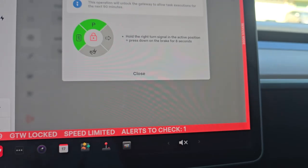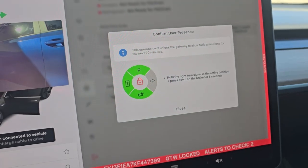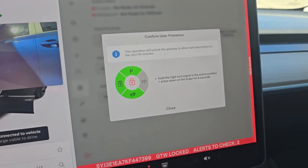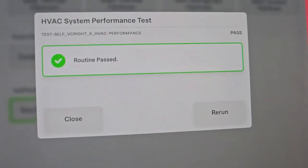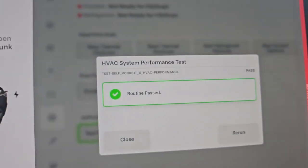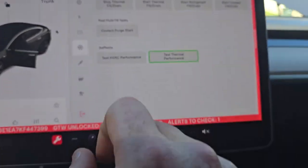To unlock everything, hold the right turn indicator in the active position and press on the brake for eight seconds. The thermals check has passed — good to go. We can close out of that. There's nothing else under here to check out. Connectivity, software, all that great stuff — all your charging gear, power distribution, everything from the low voltage battery — all that is just fine.